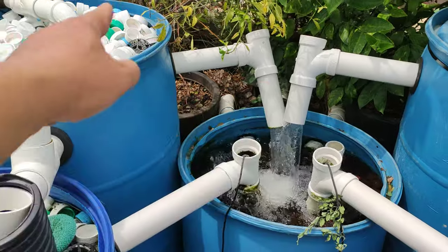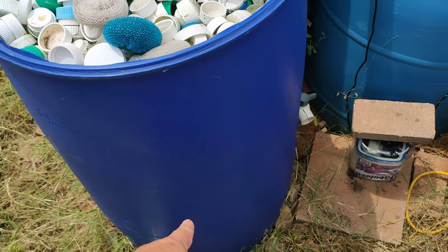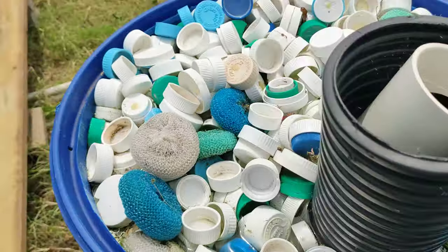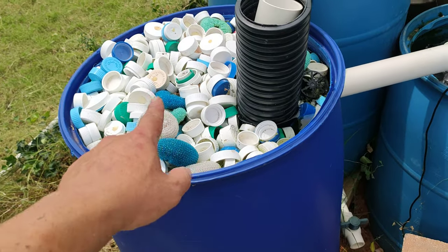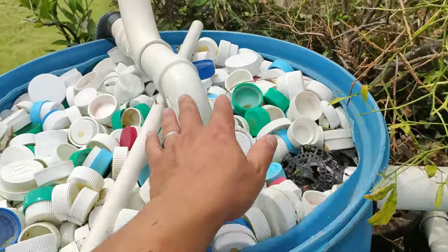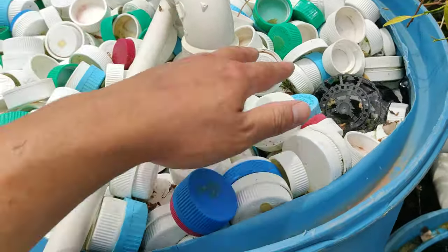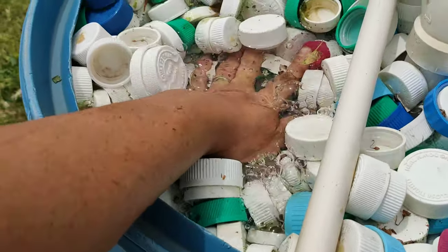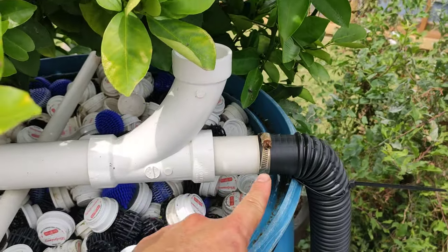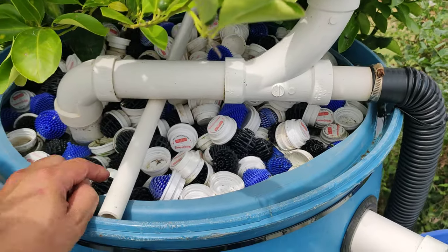They split into two two-inch pipes — one goes down to here and another goes to here. The pipe forces the water all the way down, and then it has to rise back up. As it rises, the caps actually pull back all the fish waste. This pipe is stuck in the air, and if I push it down you can see the air bubbles — that's air bubbles from this inlet. The same thing happens on this side: it's stuck in the air and mixes with the water to provide oxygen for the pond.